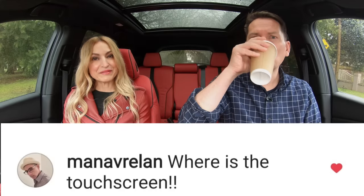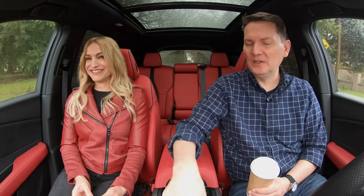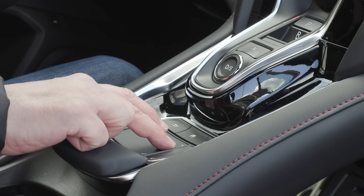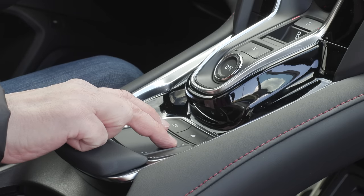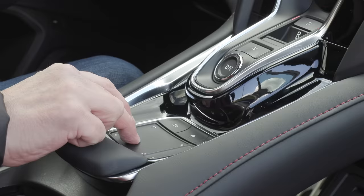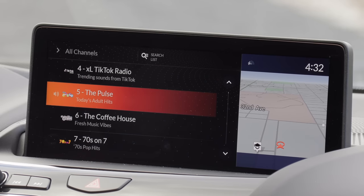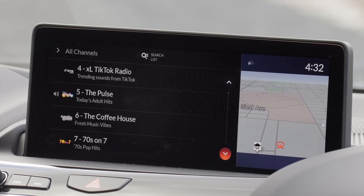Where is the touchscreen? Well, there is no touchscreen in here — you have to control it with the center console trackpad. I don't love this system. When driving, it's very distracting — go over a bump and sometimes it shifts to another area on the screen. That home button has been my lifesaver.